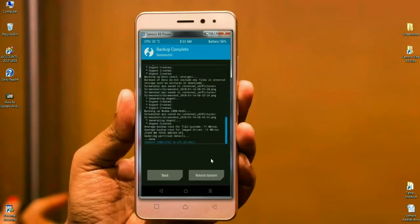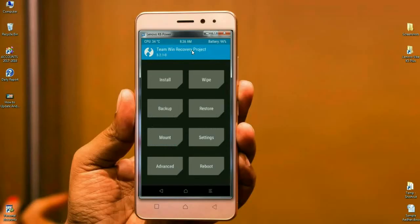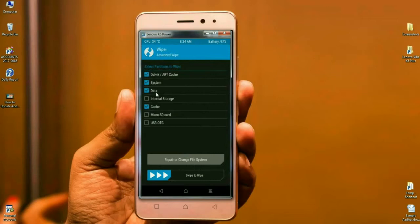After the backup is done successfully, go back to the home screen. Before installing the ROM, we need to wipe our temporary cache and Dalvik. Simply click on wipe, then select Dalvik, system, data, and cache. After selecting these, simply swipe right to format.